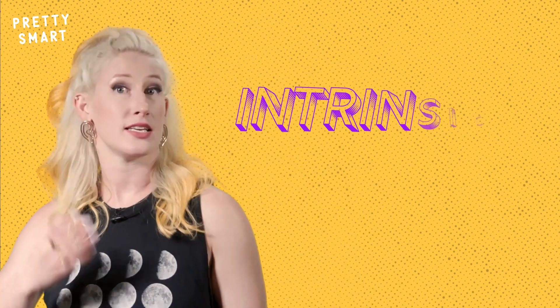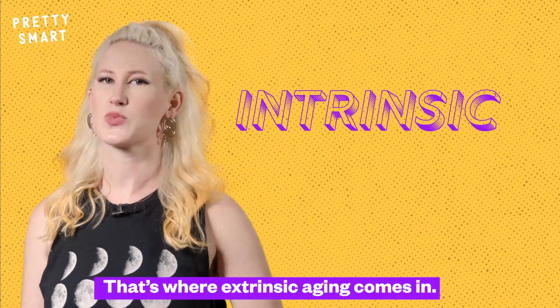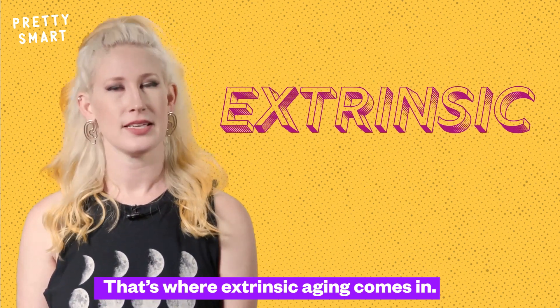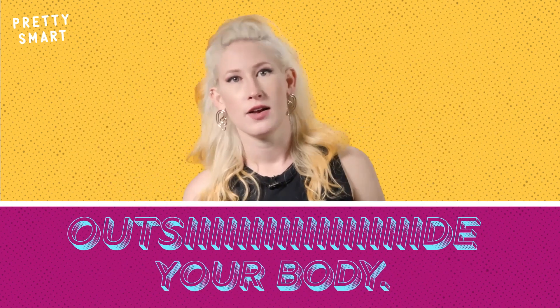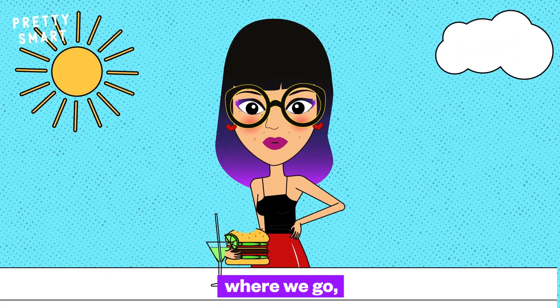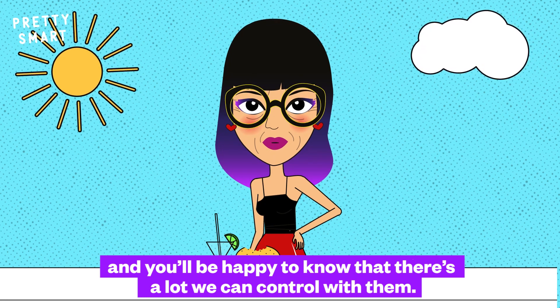Here's some good news, though: intrinsic aging isn't the leading cause of wrinkles. That's where extrinsic aging comes in. Extrinsic elements are the things that occur outside your body — what we eat, where we go, how we live — and you'll be happy to know that there's a lot we can control with them.